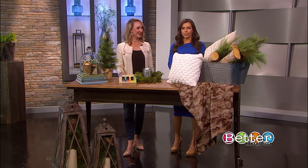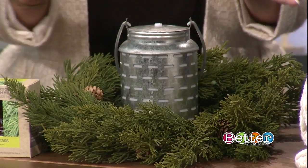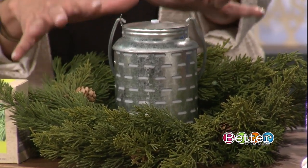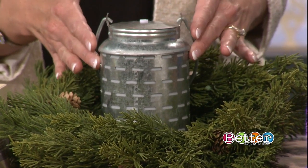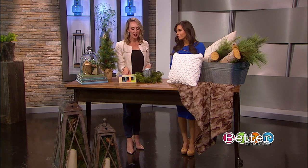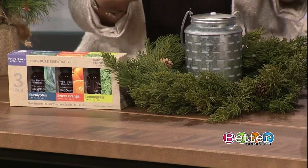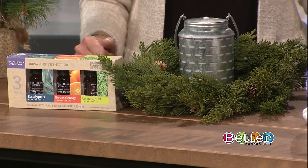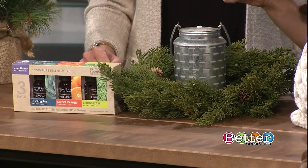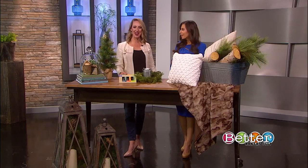If we love the scent of the real stuff but don't love all the mess, what do we do? My pro hack is to invest in a really sweet little diffuser — this little galvanized one is so cute — and then find some really yummy essential oils so you can bring an additional layer of scent into your rooms. Kara's got eucalyptus, orange, and lemongrass, which means we're all coming over!